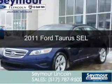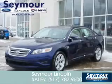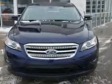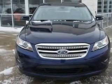This is a certified pre-owned 2011 Ford Taurus, powered by front-wheel drive, a 3.5-liter six-cylinder engine, and a six-speed automatic transmission.